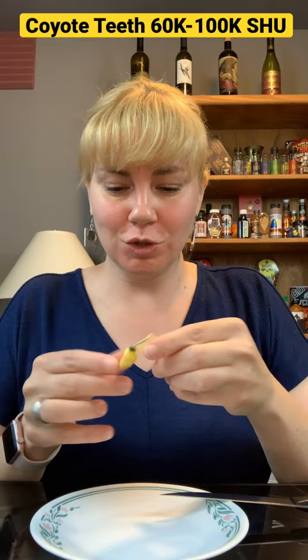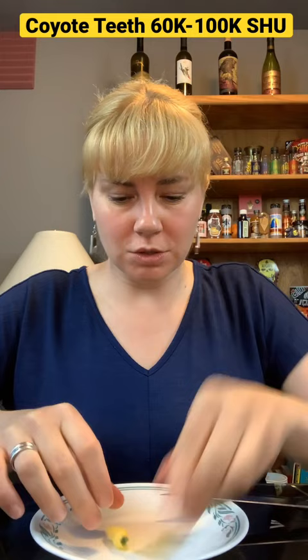Today is my first YouTube short. I think this is a perfect format for these pepper reviews. Today I have the Coyote Teeth from Jimmy Pickles Pepper Company. You can see it kind of looks like a tooth, hence the name. Super adorable little pepper — comes in at 60 to 100 thousand Scoville heat, so a little bit less than a habanero.